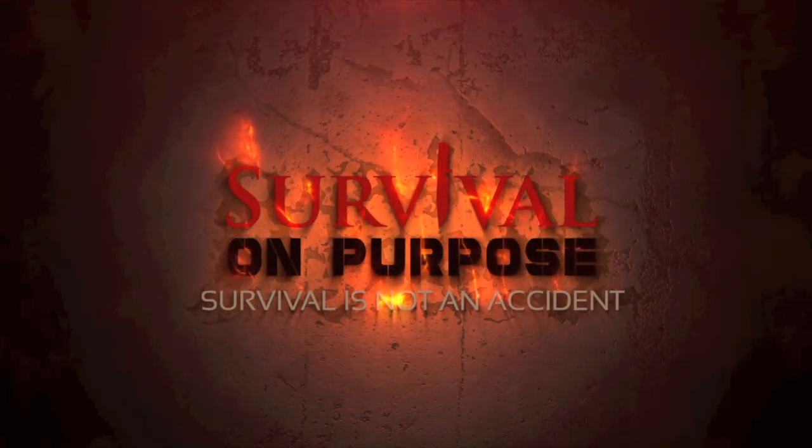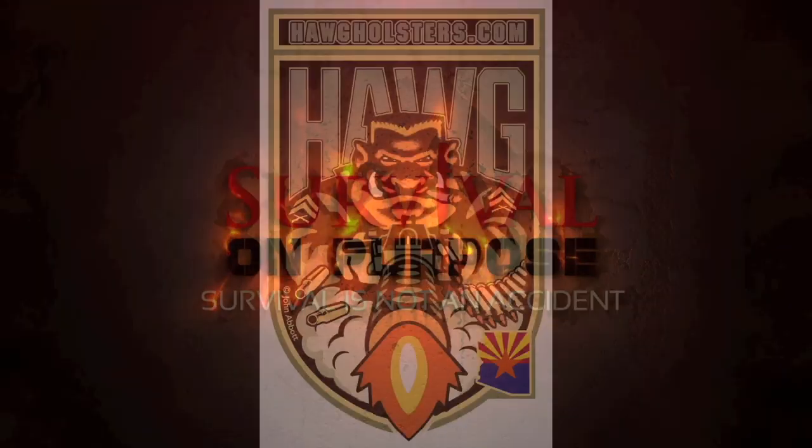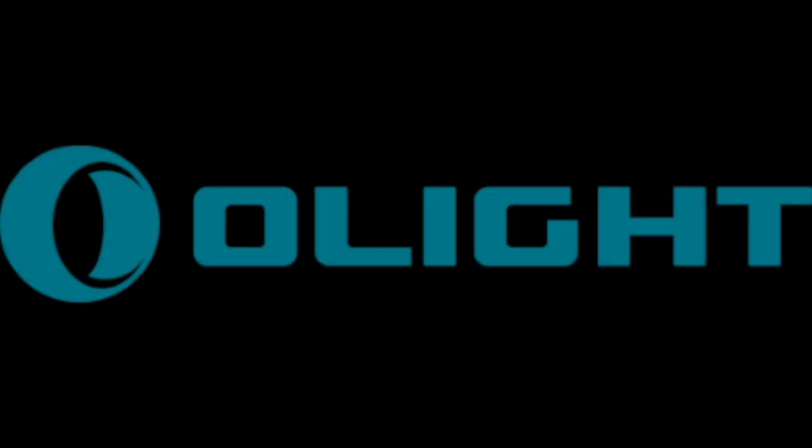Survival on Purpose coverage of the 2020 SHOT Show is sponsored by Hog Holsters and Olight Flashlights. Welcome back — I'm here with Tim from Maxpedition, and it wouldn't be complete without having to talk about Maxpedition. Tim, thanks for taking a minute.